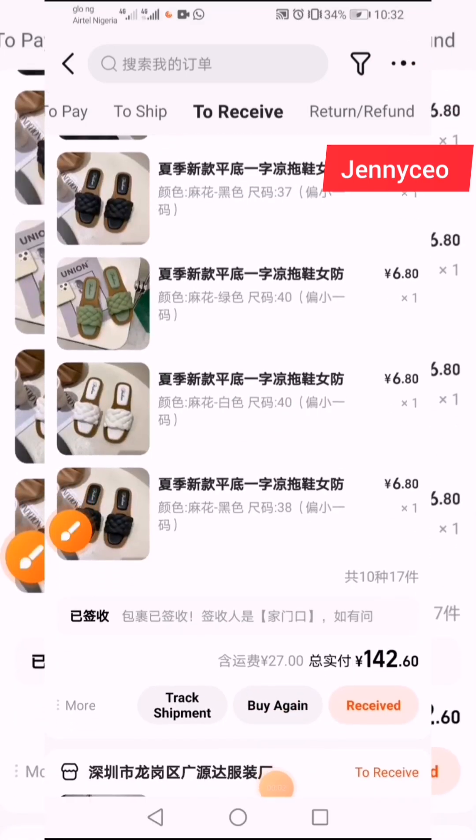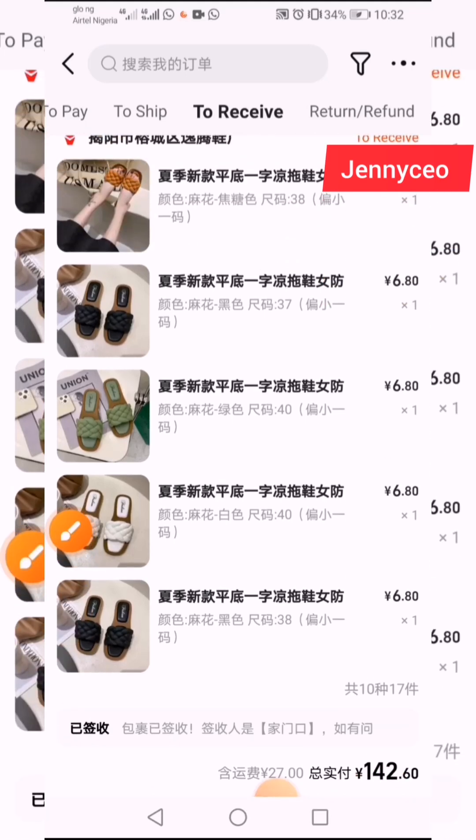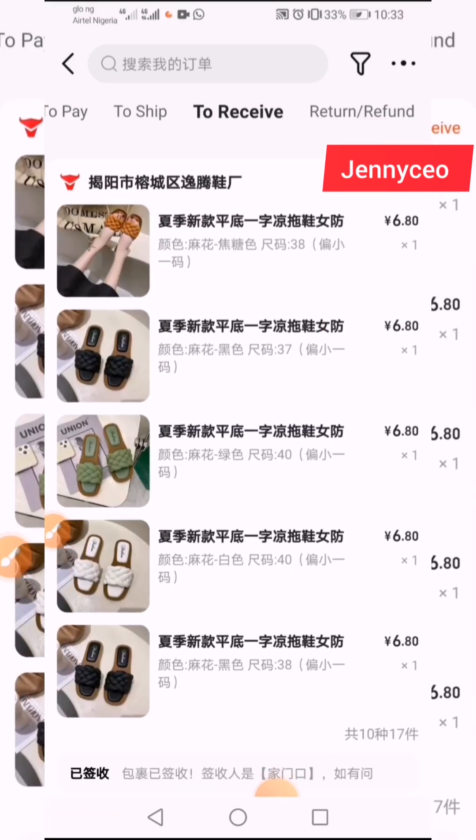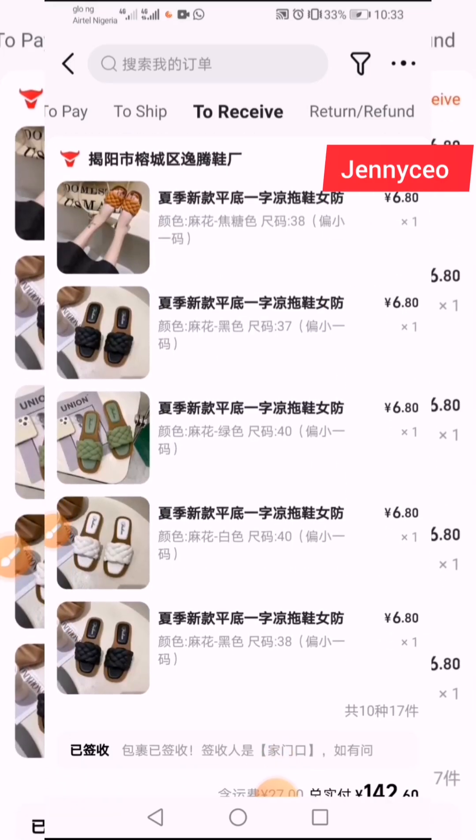When you see that your item has been received, you need to copy your tracking number and send it to your shipping company. That tracking number will help them know if they have truly received the item — if it has not been sent to another shipping company or if the supplier has not sent it in another direction. So what do you do? You just click on the item.